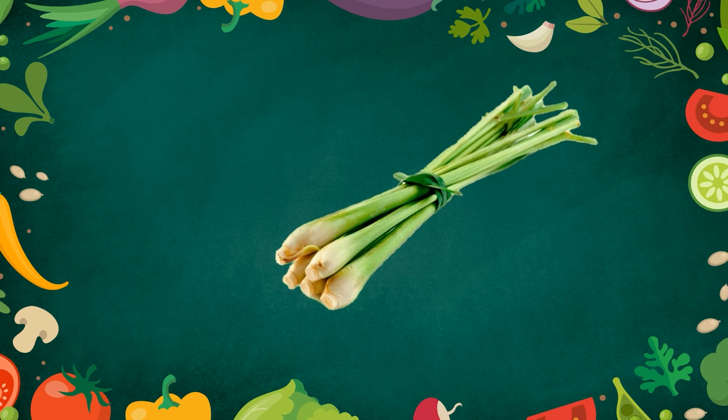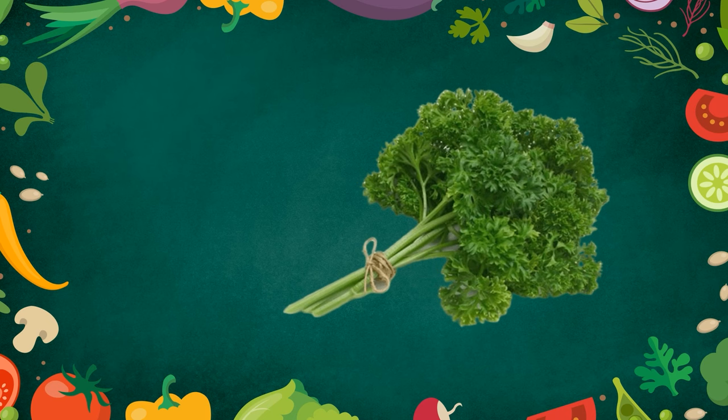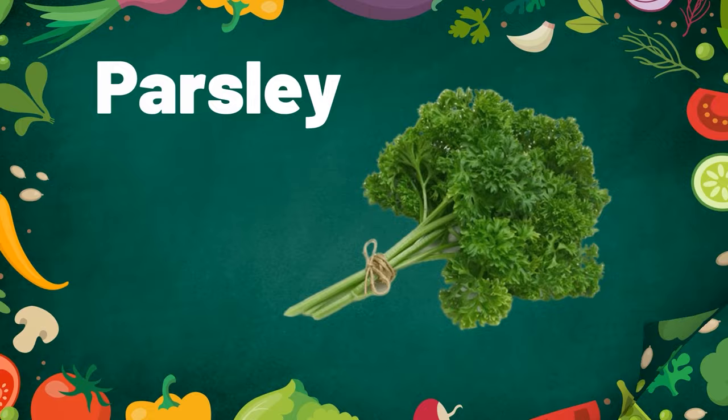Lemongrass. Lemongrass adds great flavor to your meal. Parsley. Parsley is used in garnishing. Salad leaves are found in salads.